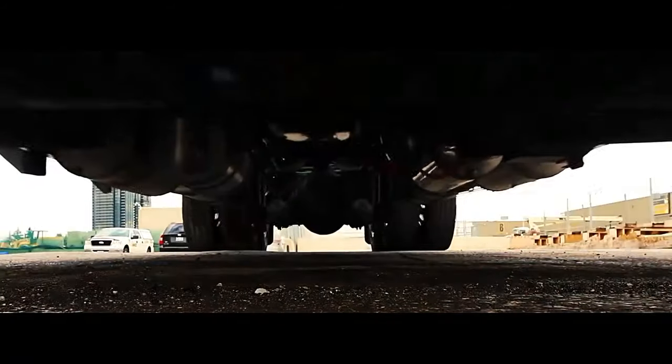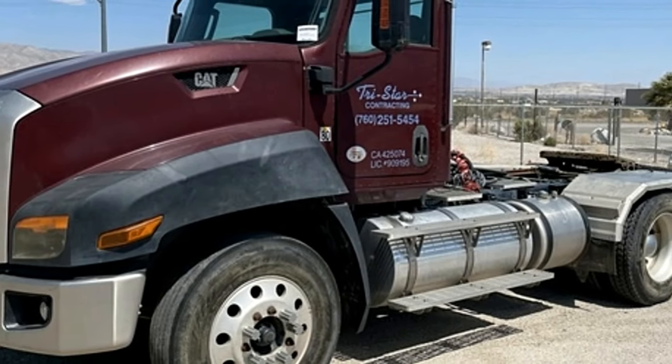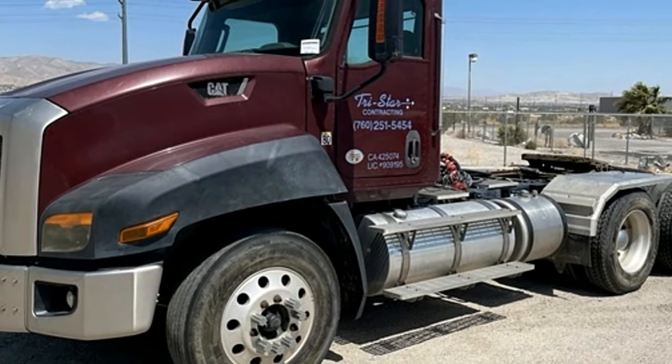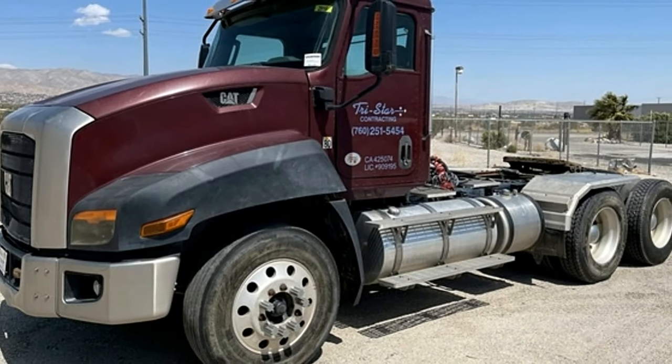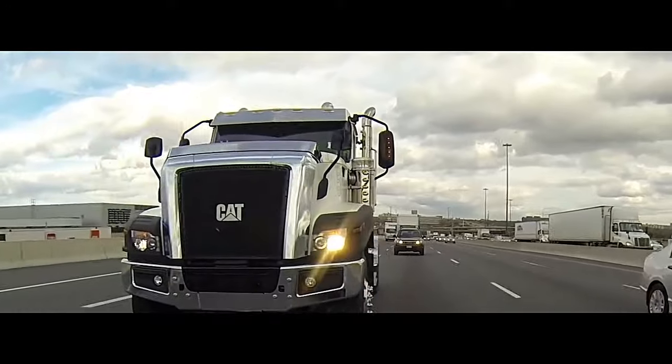Caterpillar introduced the third model of its CT vocational truck line, the CT680, at its training and proving grounds. The truck will be available in both truck and tractor configuration when it goes into full production this July.